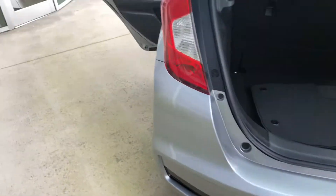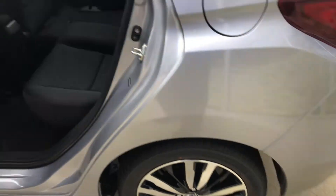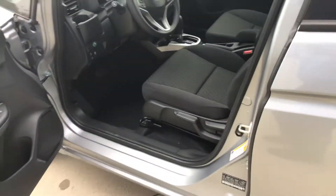On the EX, you're adding alloy rims, so it's a very sharp vehicle as well. A lot of safety features and great gas mileage.